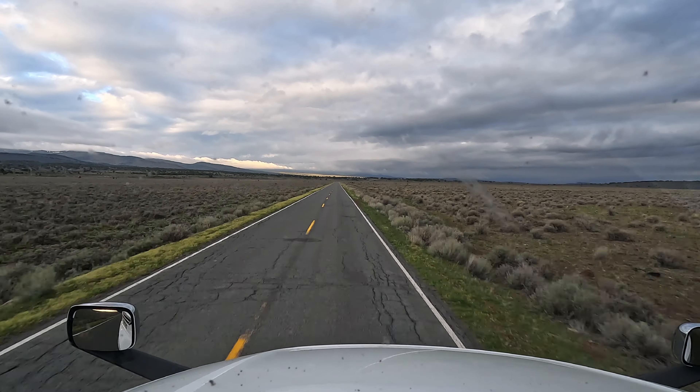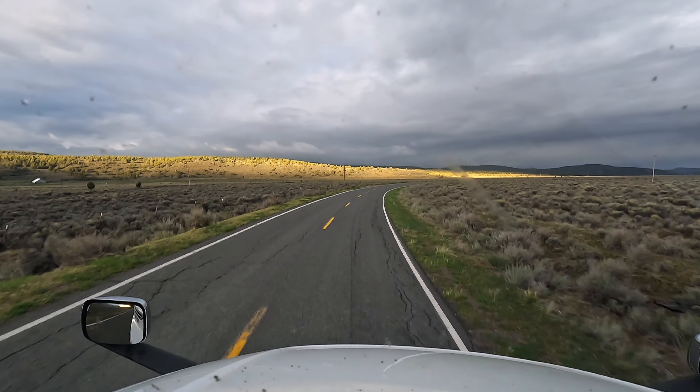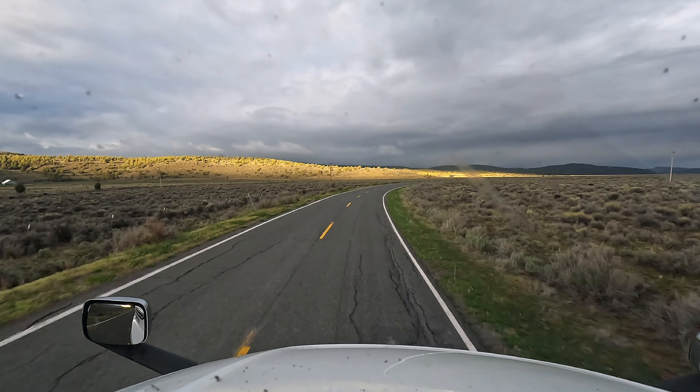Most of the turns on this road you can do at the speed limit. There's only a couple of turns where you need to slow down to about 40 or 45 miles an hour. My friends that like to ride motorcycles would get a kick out of this road. As you can see, it's pretty desolate — if you look closely in the distance and off to the sides, there's a couple of ranches. People that live out here want to be left alone.